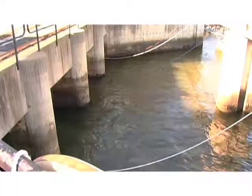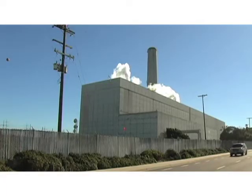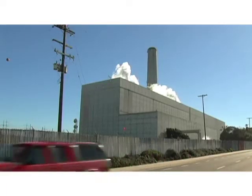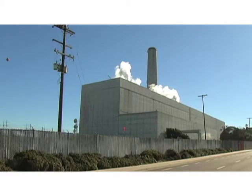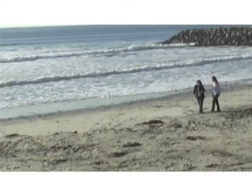The power plant for the last 50 years has used seawater as part of the cooling process for generating electricity. We will reuse the power plant's cooling water system, not only for source water, but also to dilute the desal plant's discharge so that by the time the water gets back out to the ocean, the salinity is not harmful for the local marine life.